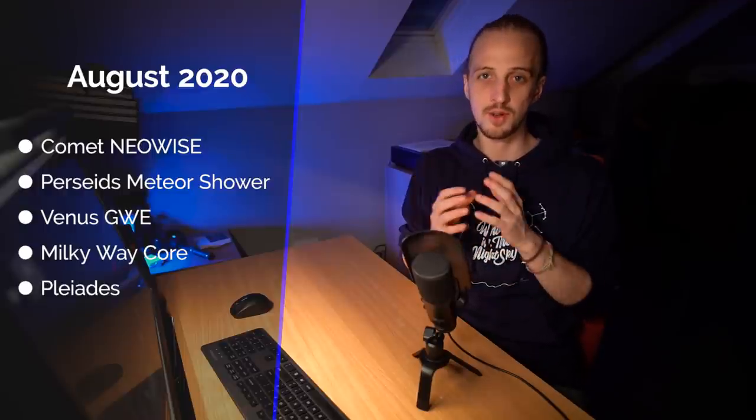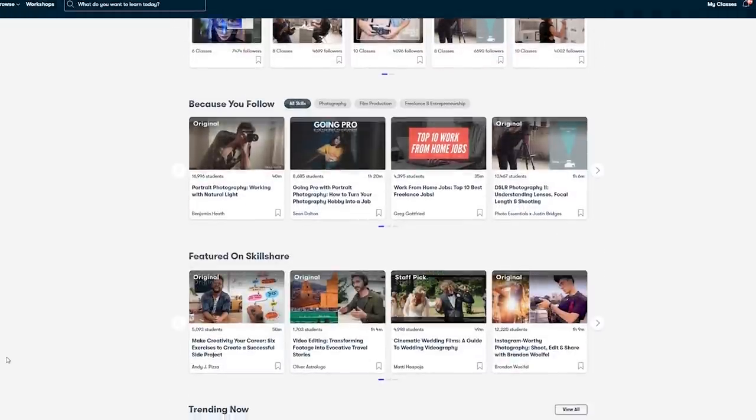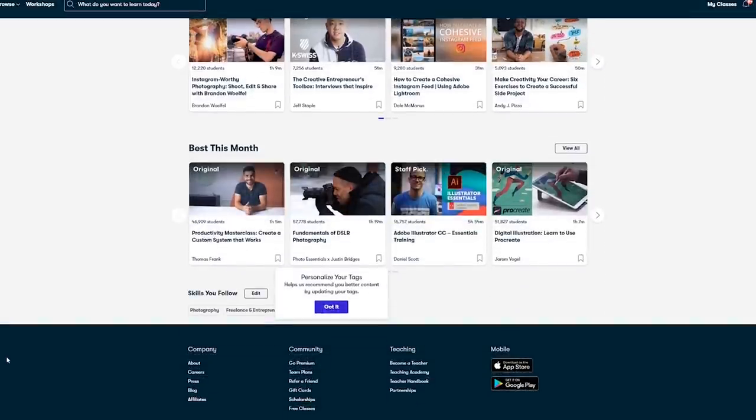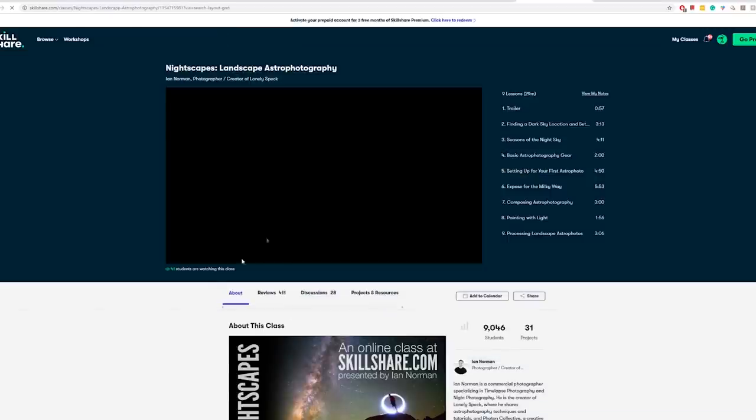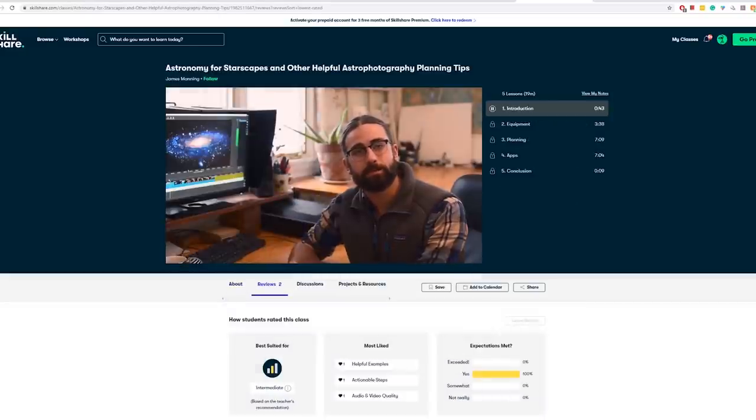But before we deep dive into all of that, a quick message from the sponsors of today's video — Skillshare. Skillshare is an online learning community for creatives where millions come together to take the next step in their creative journey. There are thousands of inspiring classes covering graphic design, photography, videography, freelancing, and more. Ian Norman's class on nightscapes is an incredible introduction to landscape astrophotography, or there's James Manning's Astronomy for Starscapes to help you plan your astrophotographs. Premium members get access to all courses — follow the link in the description for two months completely free of Skillshare Premium.